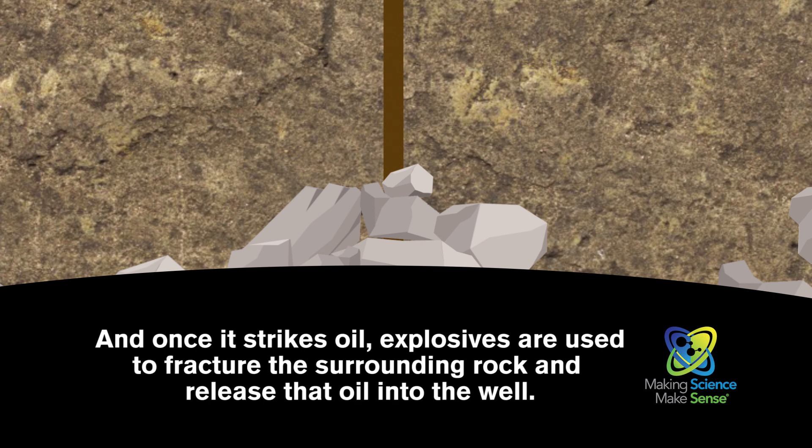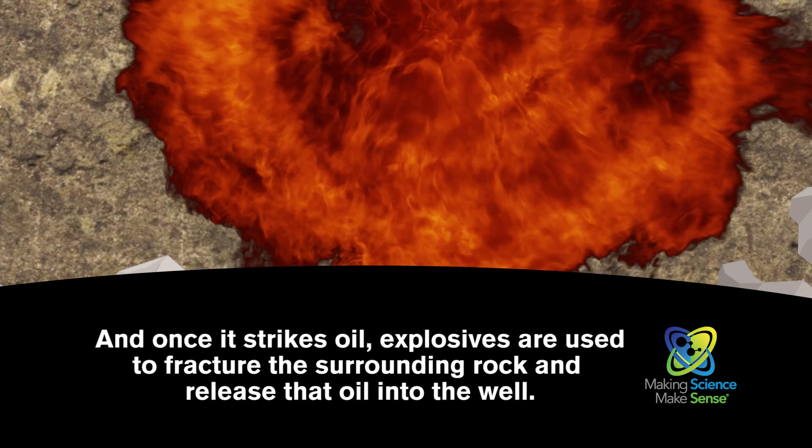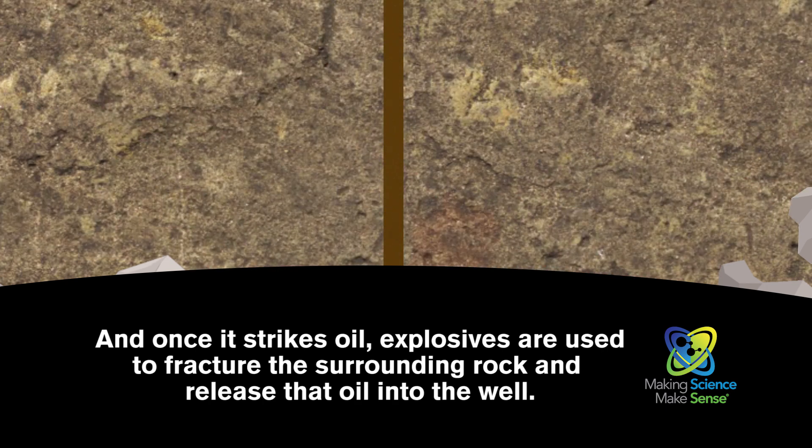And once it strikes oil, explosives are used to fracture the surrounding rock and release that oil into the well.